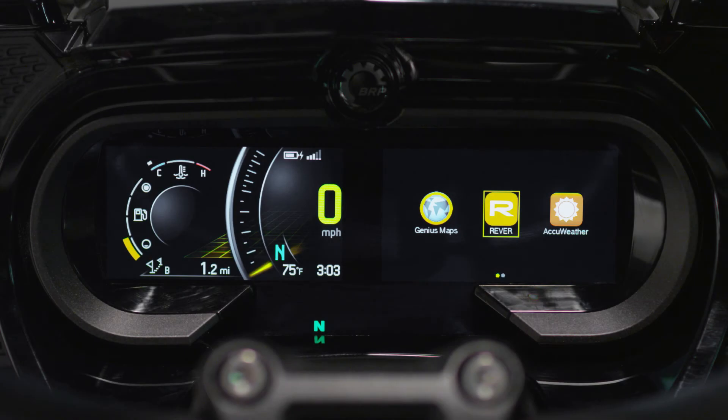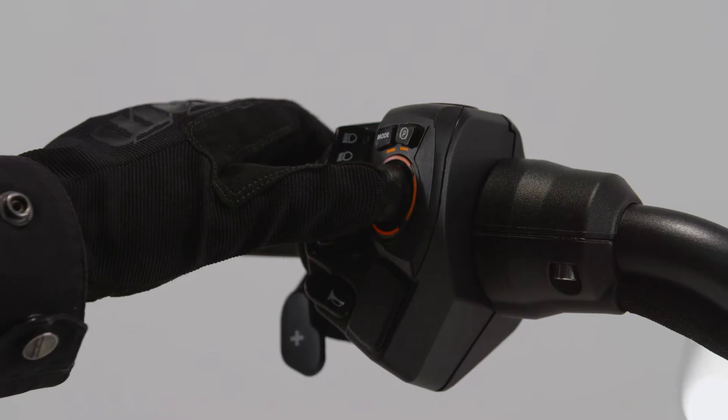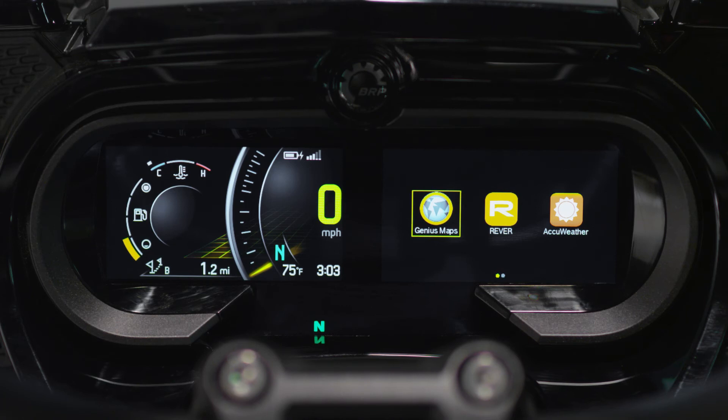Navigation among the various apps is easy. When in BRP Connect, you simply select the app you wish to access. While running a specific app, you can easily switch between apps by holding the center of the joystick button to go back to the BRP Connect home screen, where another app can be selected.